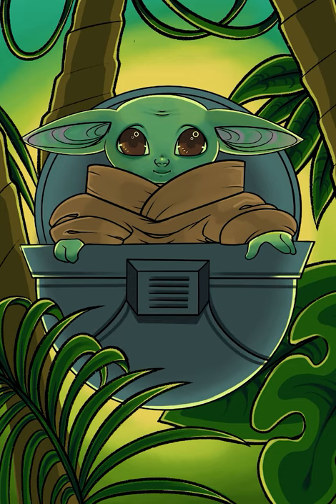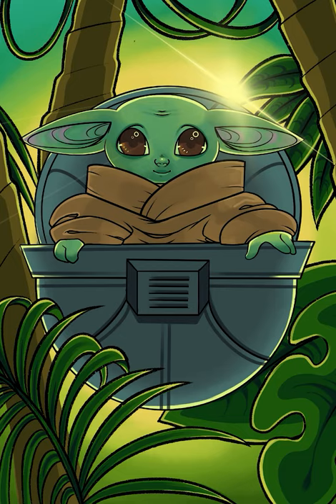I also did a jungle background for no reason other than I liked it. So who's your favorite Star Wars character?